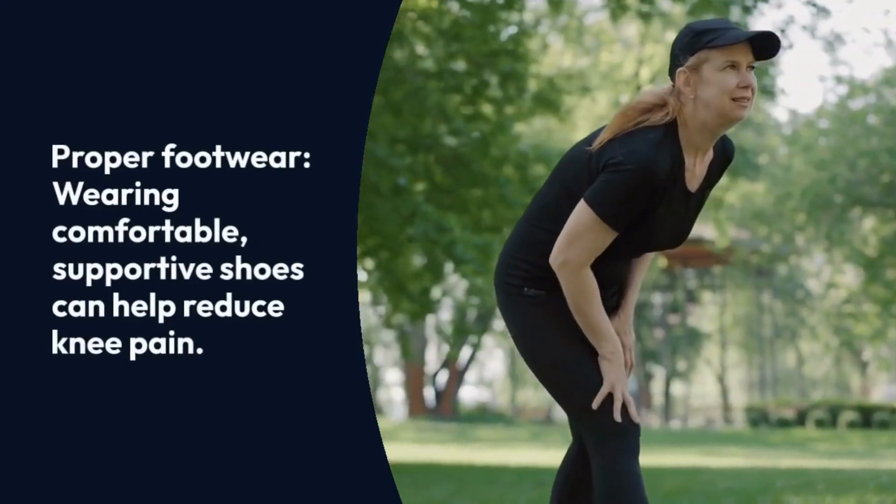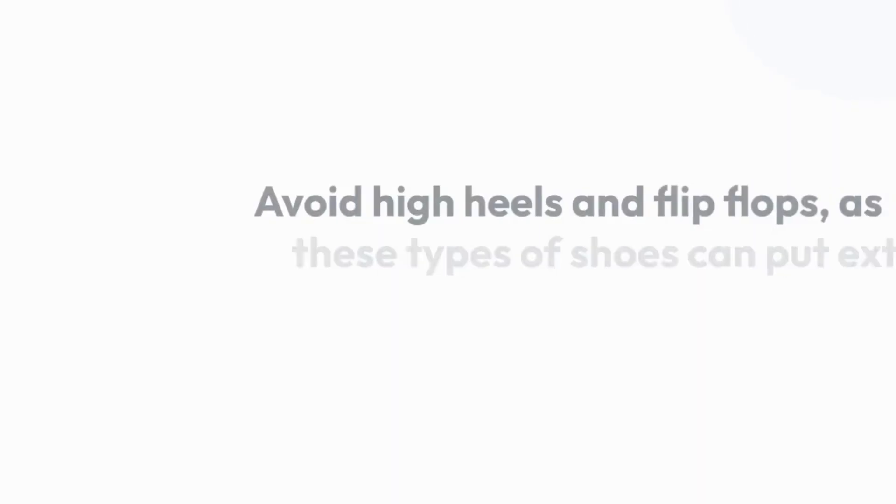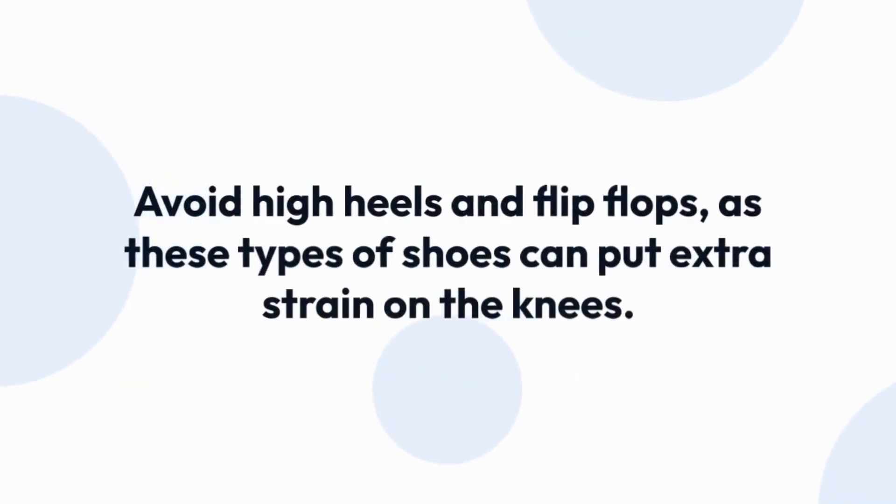Proper footwear. Wearing comfortable, supportive shoes can help reduce knee pain. Avoid high heels and flip-flops, as these types of shoes can put extra strain on the knees.